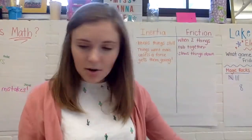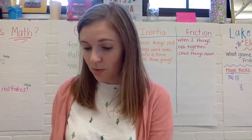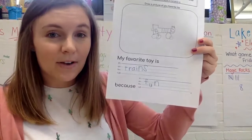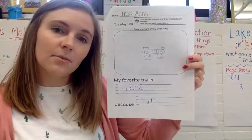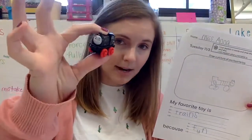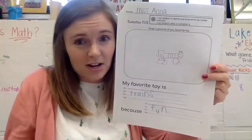So let's go ahead and pull out last week's work when you wrote about your favorite toy. Mine says: my favorite toy is trains because fun. I'm looking at mine, and this was the train that I modeled mine after. I kind of drew a train, but I didn't have any color.